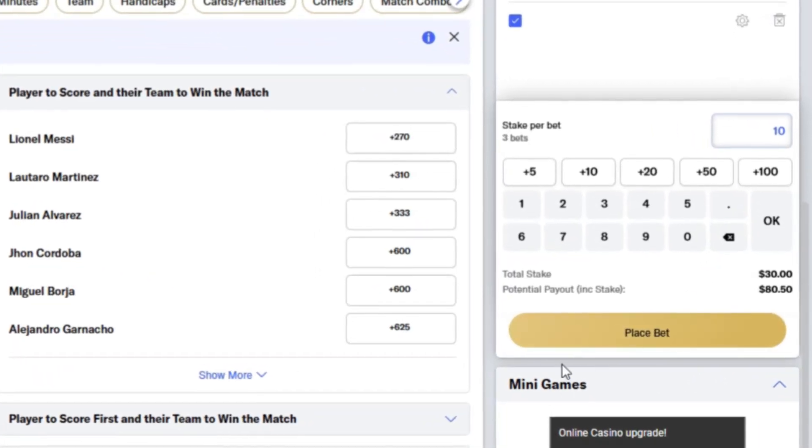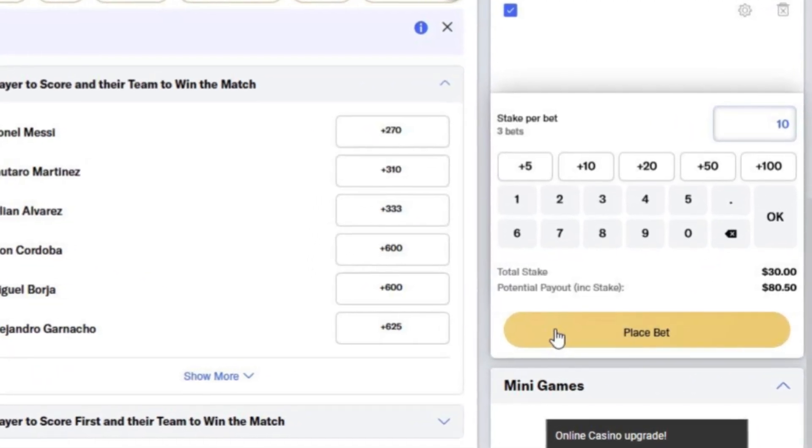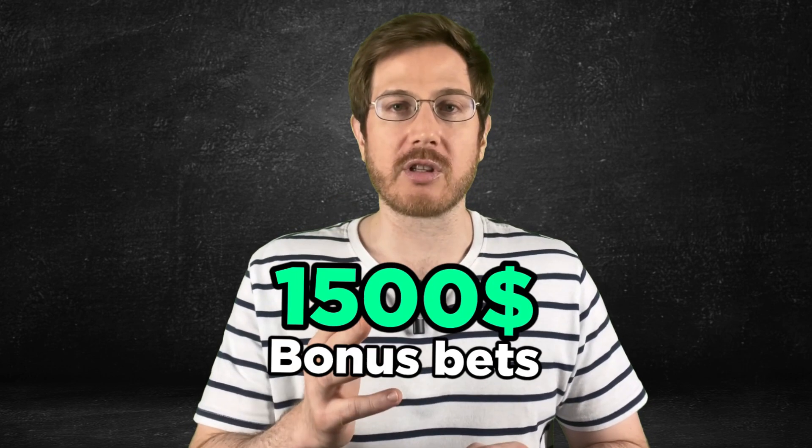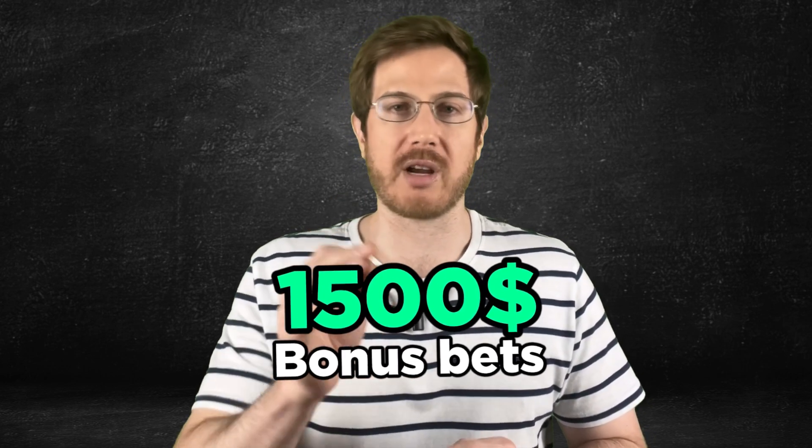All bets you choose will show up at the bottom right corner of the screen in your bet slip. There, you'll need to wager them and confirm them, and you'll be good to go. Remember to check all the terms in the description of this video to follow all the steps correctly and get your welcome bonus bet — so if luck wasn't on your side, you will get $1,500 worth of bonus bets to make up for it.